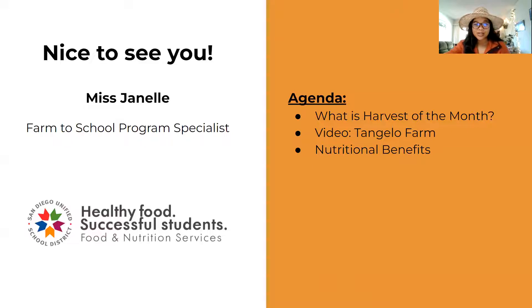Here's the agenda of what this video will consist of: What is Harvest of the Month? We'll learn about the tangelo farm and watch a video, and also learn about the nutritional benefits.